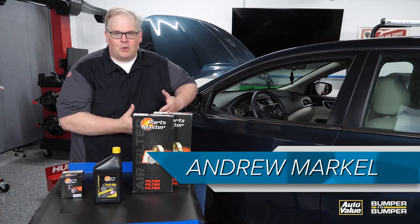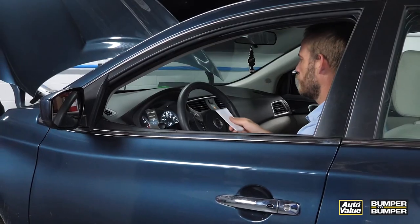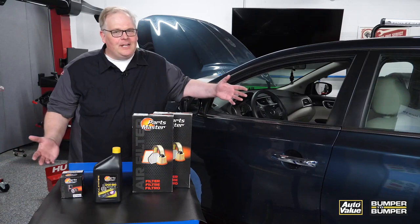Here we see a service writer, or it could even be a technician, pulling a car into a shop. He gets in, writes down the mileage, and then leaves. What should he have done?